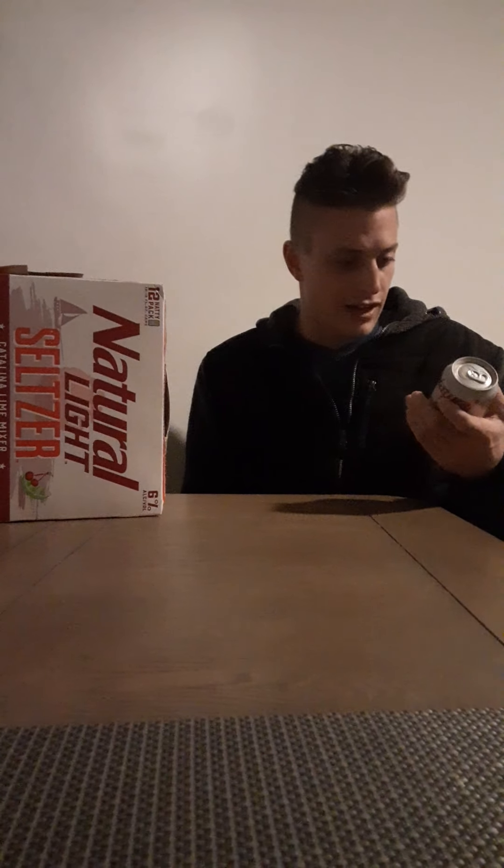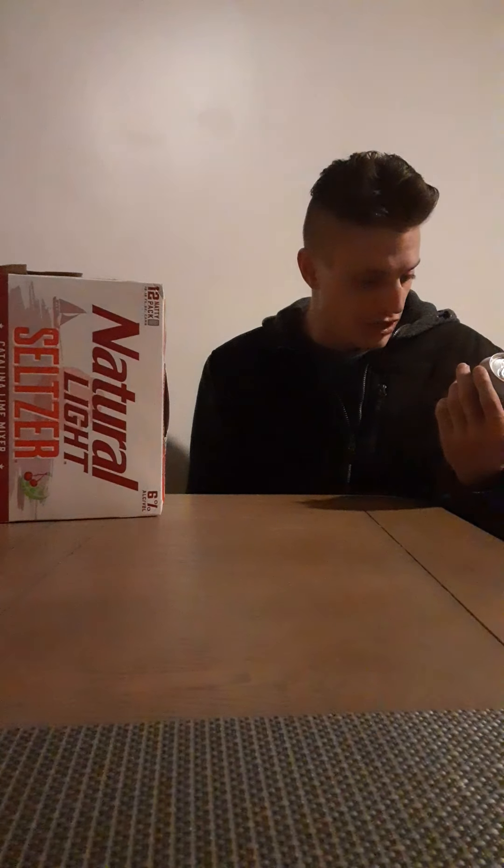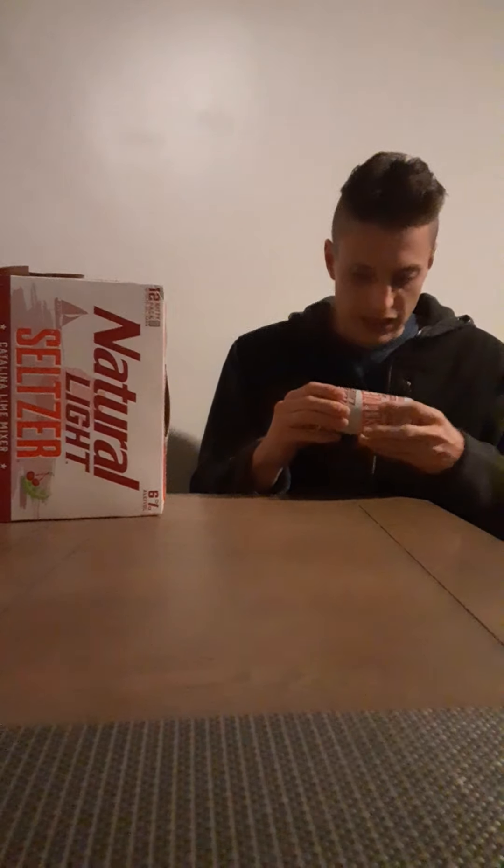I drink seltzers and do reviews on them all the time now. I still drink a lot of beer — I like PBR, Miller High Life — just domestic stuff. I don't really ever get Natty Light. It's a normal beer-size can, not a slim slender one. That's exactly how the 12-pack looks. 12 ounces, 6% — that's a nice plus.